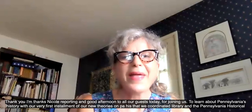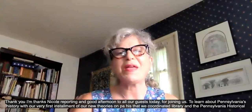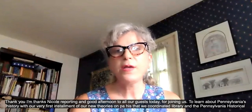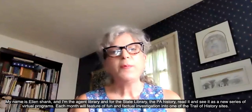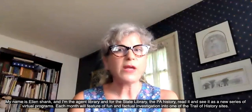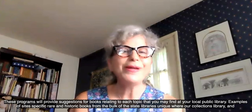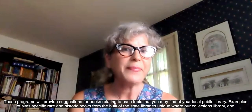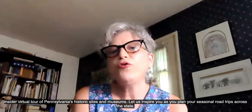Thanks Nicole for joining the recording and good afternoon to all our guests today. Thank you for joining us to learn about Pennsylvania's history with our very first installment of our new series on PA history, coordinated with the State Library and the Pennsylvania Historic and Museum Commission. My name is Ellen Schenk and I'm the key engagement librarian for the State Library. The PA History Read It and See It is a new series of virtual programs. Each month will feature a fun and factual investigation into one of the Trail of History sites, providing suggestions for books, examples of rare and historic books from the State Library's collections, and a special insider virtual tour of Pennsylvania's historic sites and museums. Let us inspire you as you plan your seasonal road trips across the state.